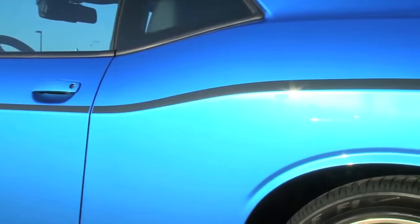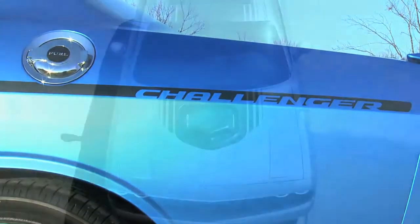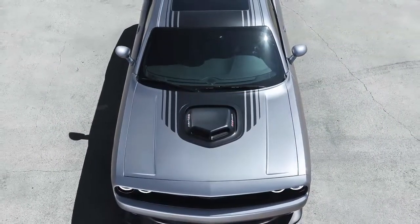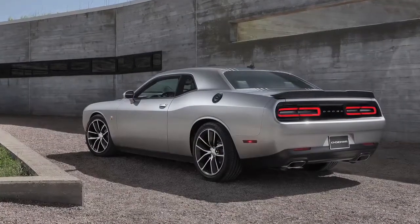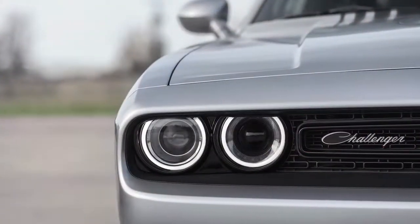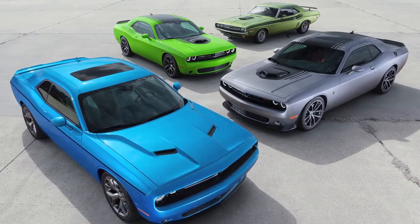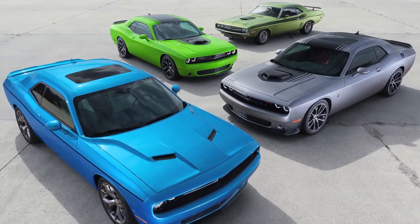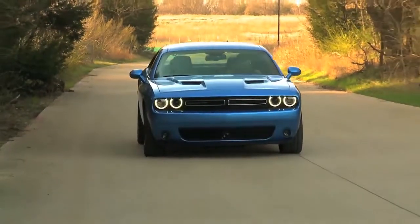Heritage is absolutely critical to this car. This customer really identifies himself with the first generation muscle car, and we're actually bringing in two different customers. We're bringing in customers that remember the first generation car — maybe they had it, maybe they didn't, maybe they longed to have it at the time but couldn't get it — but now they can. They can relive what they didn't have back then, and we're bringing in a brand new customer that was born a little too late and didn't get an opportunity the first time. Now they have that chance.